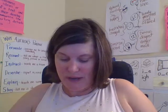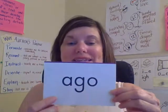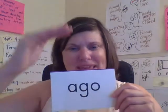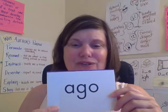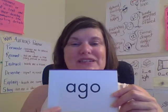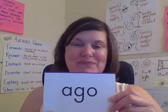The first word I want to introduce you to is ago. You know Star Wars — they always start off with something like 'a long time ago in a galaxy far, far away.' Ago. Let's read it together: ago. Let's spell it: A-G-O. Ago. Good job.